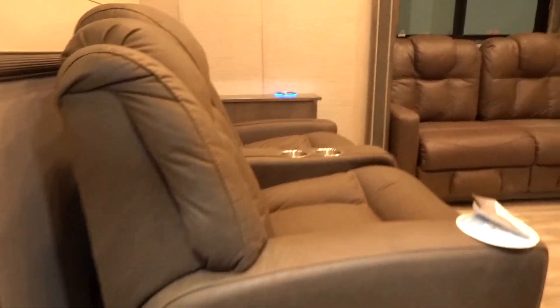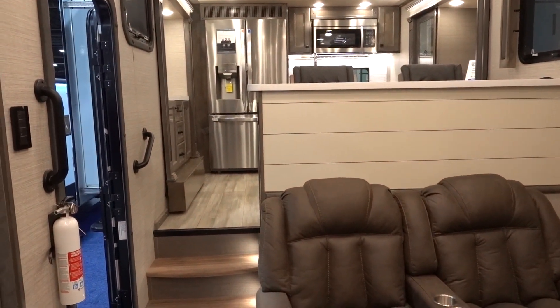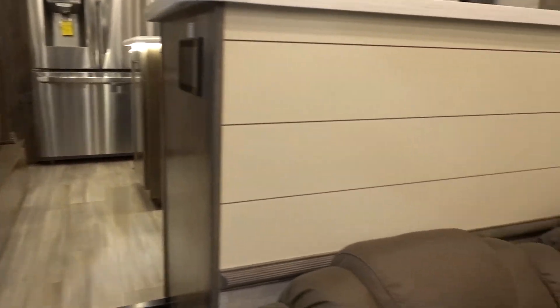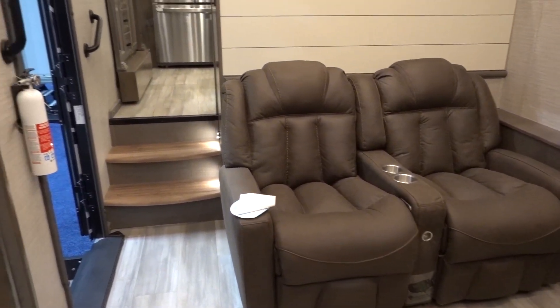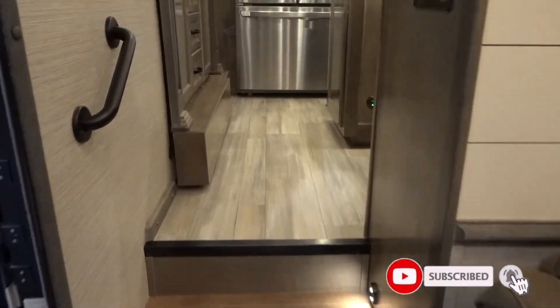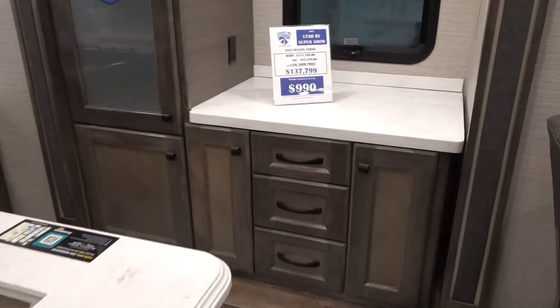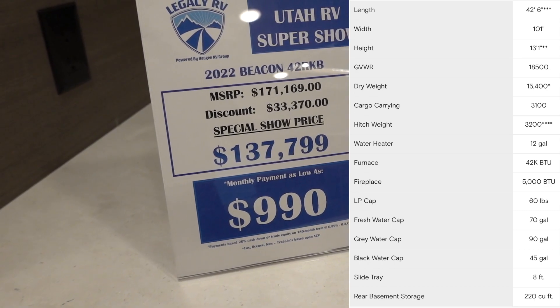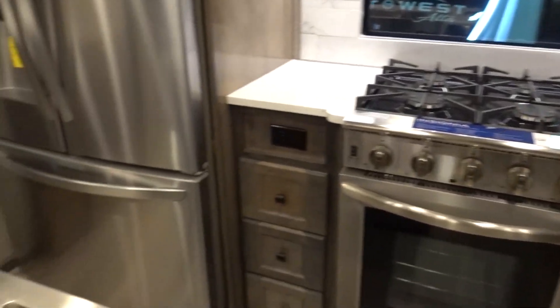I found the perfect RV for you - check this out. The Beacon by Van Lee, which is owned by Tiffin, is amazing. This is a 42 RKB, and this is my first time ever seeing one of these rigs. It's absolutely stunning - words don't really explain what I'm seeing right now because I've never seen one this nice before. Pricing is right here: this was $172,000, discounted $33,370 down to $137,799.